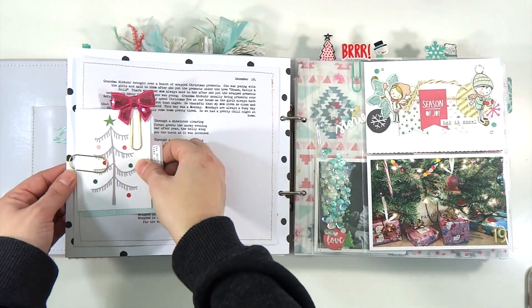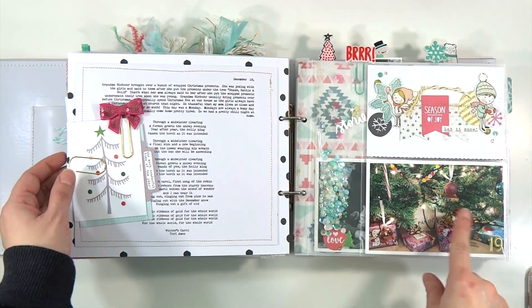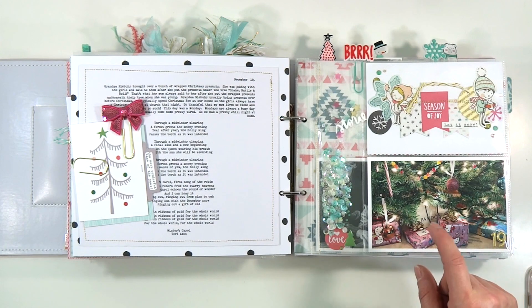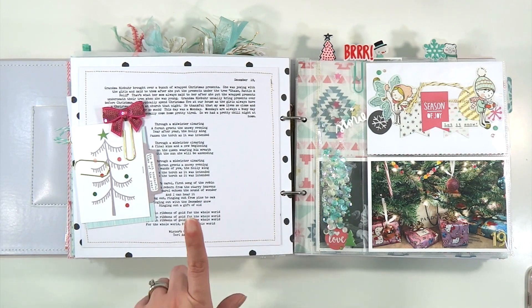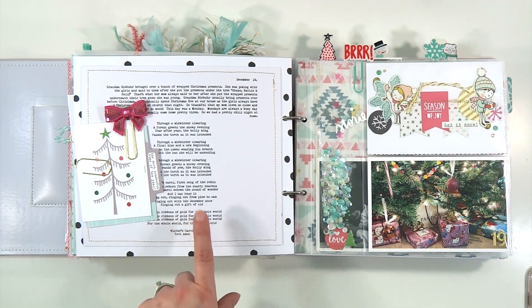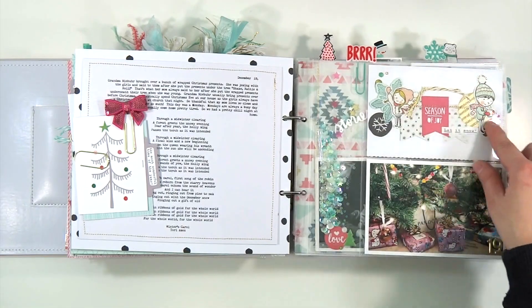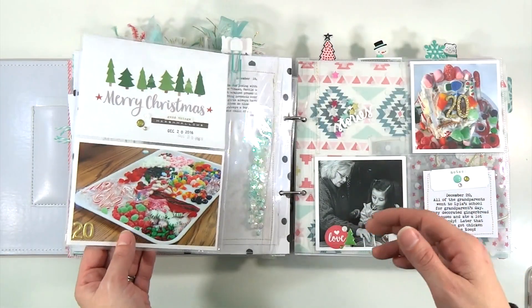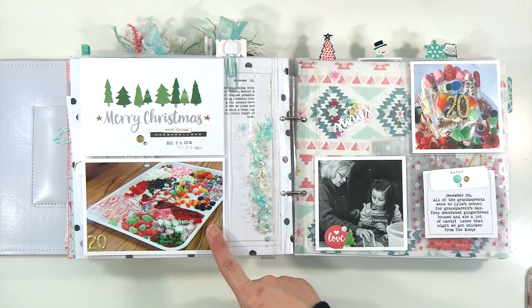Here's another interactive element — this is December 19th — just talking about how my mom brought over a bunch of wrapped gifts for the girls and put them under the tree, because we always do Christmas at my house and it's just easier if she can bring the presents over in a couple of loads instead of lugging everything on Christmas Eve. Here are some more Tori Amos lyrics talking about how Jesus is our gift, wrapped in ribbons of gold for the whole world — kind of a neat song. This is another filler card based on that same Citrus Twist post. Another sequin mix with two four-by-sixes and one two-by-eight.